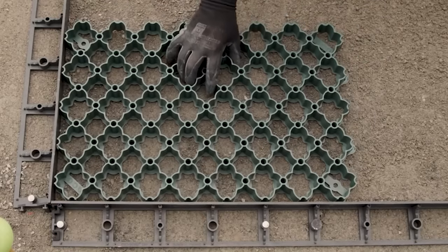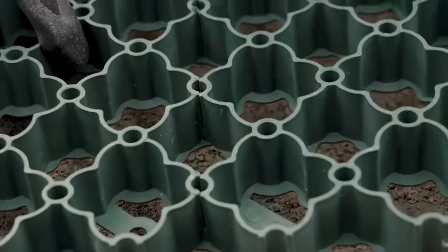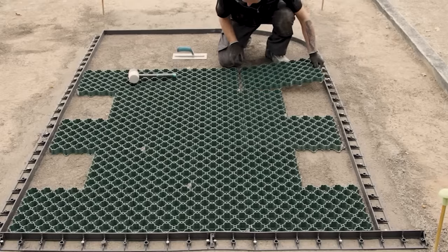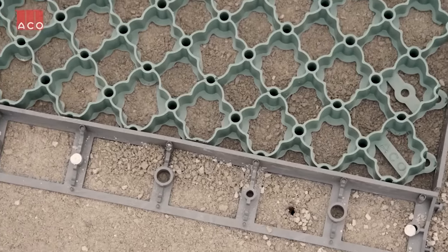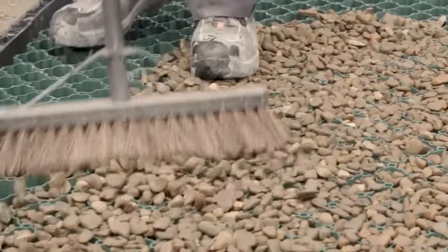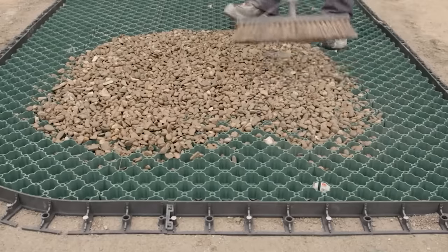The manufacturers have also prioritized environmental concerns by using recycled polyethylene for the grid. The grids are held together by a clip system. One pallet containing 112 pieces is enough for about 25 square meters. And given the size of today's parking lots, the manufacturers will not be short of customers.